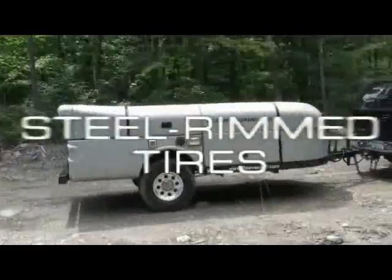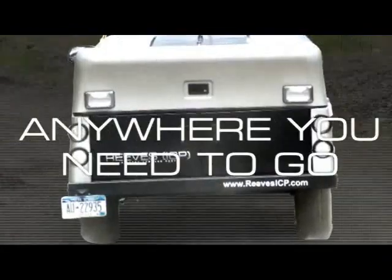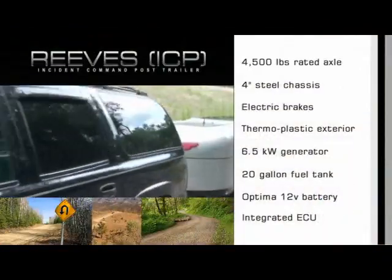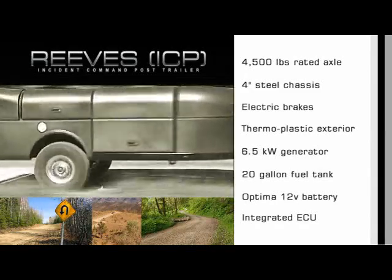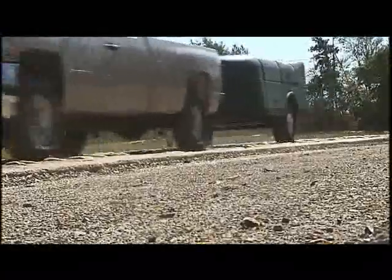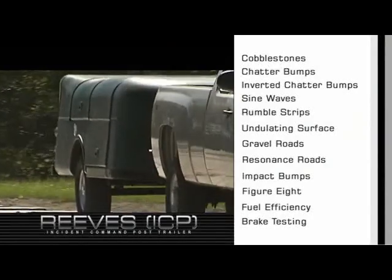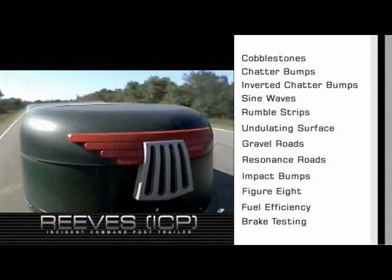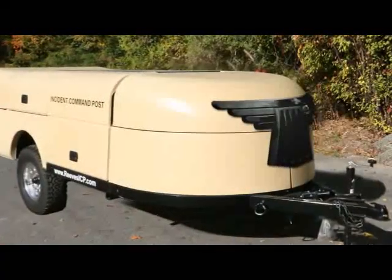Superior suspension, 18 inches of ground clearance, and steel rim tires are just some of the features that allow you to take the Reeves ICP Trailer anywhere you need to go. Areas that are inaccessible to larger command trailers are no obstacle for the ICP Trailer. We tested and retested our trailer at the nation's premier automotive proving grounds to ensure it meets our highest standards of durability and downright toughness. At the end of a rigorous and thorough exam, the ICP passed with flying colors.